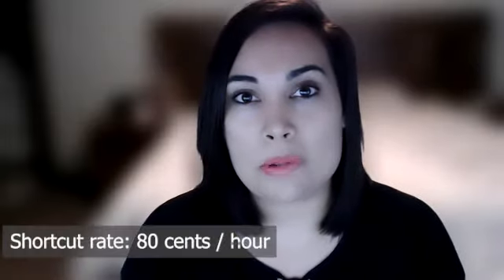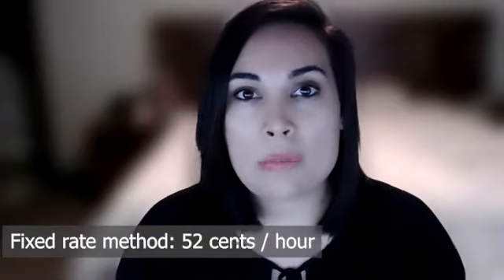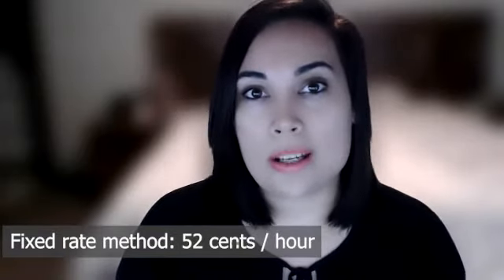Around March 2020 the ATO introduced a new rate of 80 cents per hour for working from home. We already had a fixed rate method at 52 cents per hour, but they introduced a shortcut method. Rather than separately calculating internet usage and other deductions, this higher rate is more encompassing of those other home office deductions — hence the name shortcut.